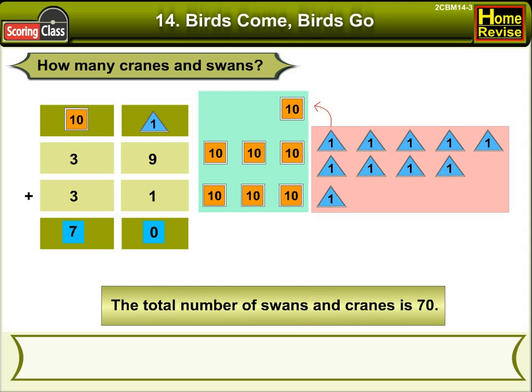Kids, do you know we can also solve it without writing? Let me tell you how. Give 1 from 31 to 39 and get 40. Then add 40 plus the remaining 30 — that is 40 plus 30 — which is 70.